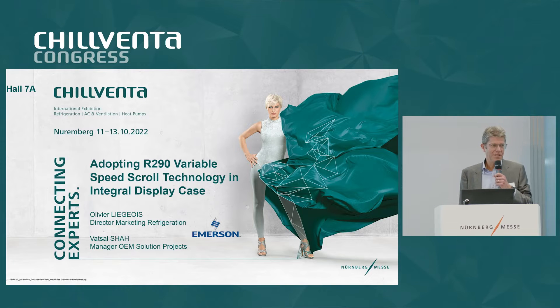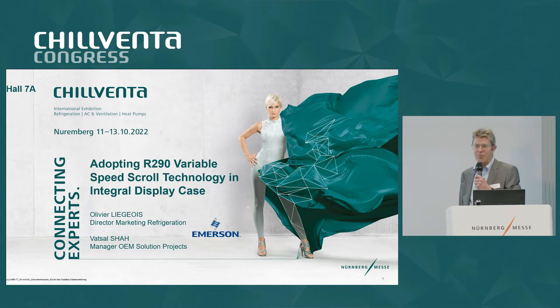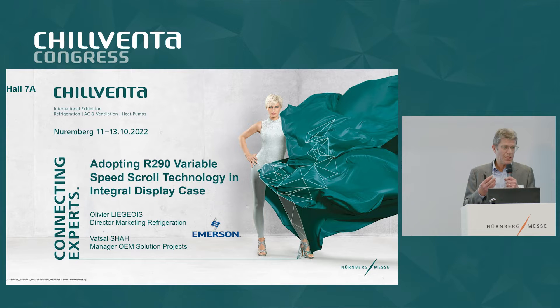Good afternoon. Welcome everybody. This afternoon, Vatsal and myself are going to cover the propane R290 variable speed application from Emerson. We are going to explain what the benefit is of using variable speed in a single circuit design.